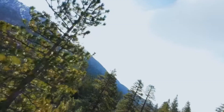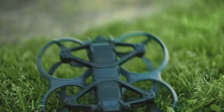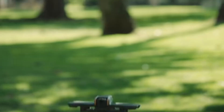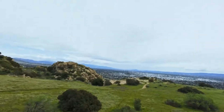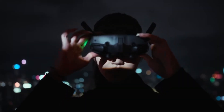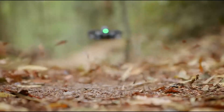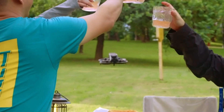Number 1: DJI Avata 2. The DJI Avata 2 is a significant leap forward in the world of FPV (first-person view) drones, offering an exhilarating flying experience that caters to both beginners and seasoned pilots. Equipped with a 1/1.3-inch CMOS sensor, it captures stunning 4K at 60 frames per second and 2.7K at 120 frames per second video, delivering crisp and immersive footage. The drone's sleek and robust design features built-in propeller guards that enhance safety during indoor flights and tight maneuvers. With a top speed of 60 mph in manual mode, the Avata 2 provides the agility FPV enthusiasts crave, while its improved battery life of up to 23 minutes ensures longer flight sessions.